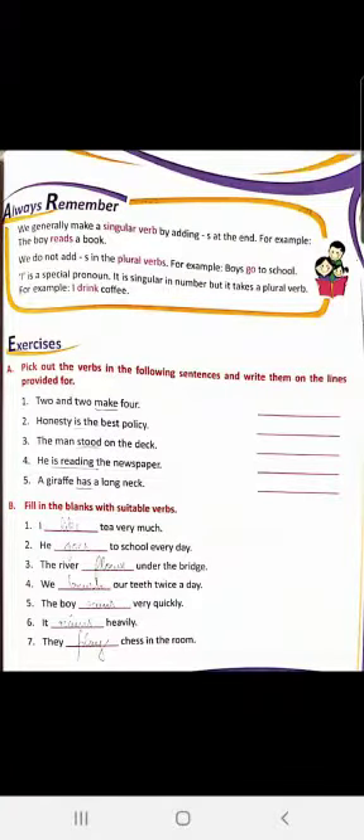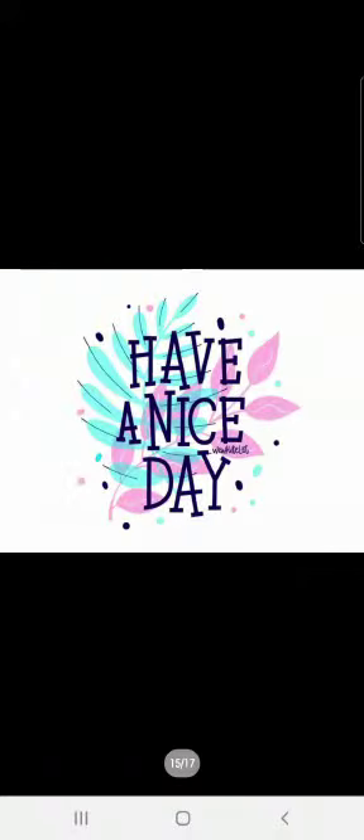We will practice exercises and that will make the concept all the more clear, children. Go through your exercises and go through the book. Have a nice day. Stay home and stay safe. Thank you.